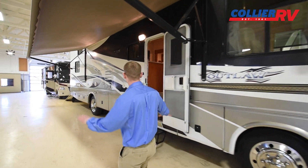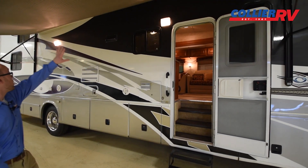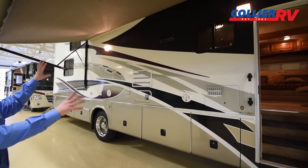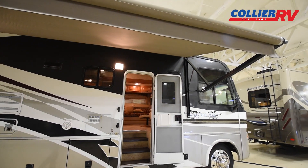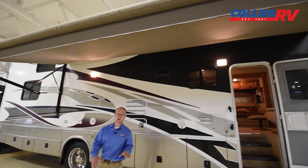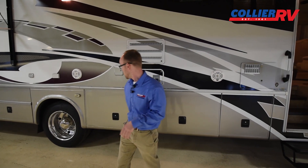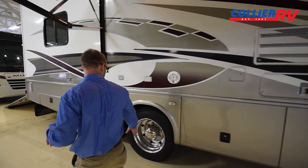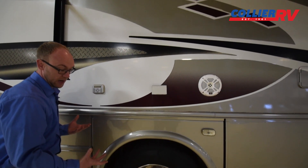Both sidewalls look good, especially for the year. There is a power awning on here with a weather guard, and the fabric looks really good. We actually purchased this coach from a local customer who was using it regularly for motocross, so it should be a nice coach. These are newer tires — they were replaced last year, so the dates on them are 2017.